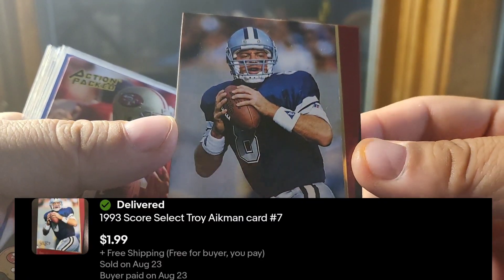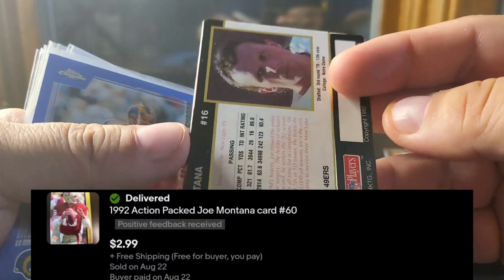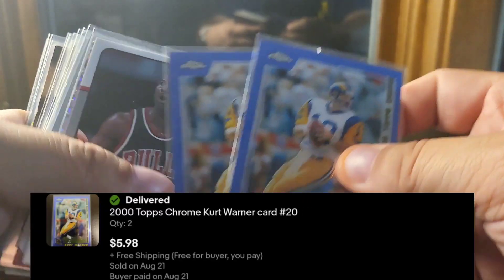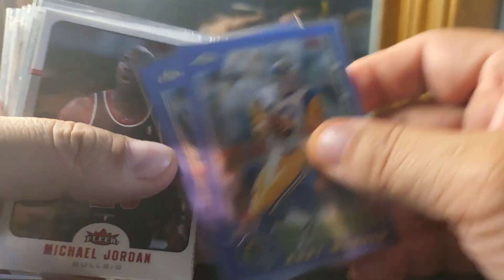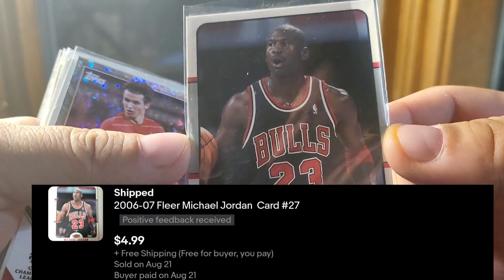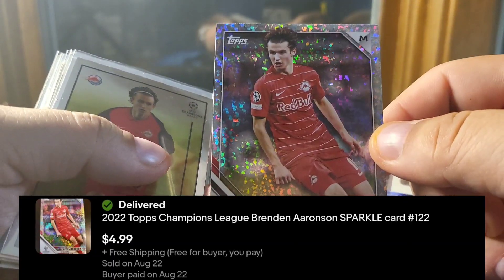A '93 Select Aikman, 1992 Action-Packed Montana, a couple of 2000 Chrome Kurt Warners — just stuff that came out of a box of stars I've had laying around. Also an '06 Fleer Jordan, sold some Brandon Arronson's like this, the Topps sparkle — that's what I call it anyway.